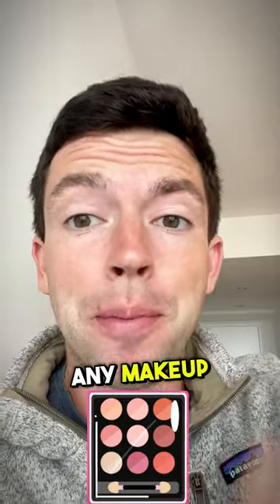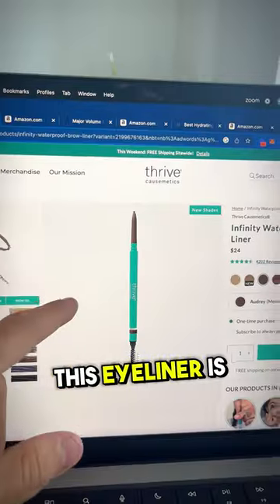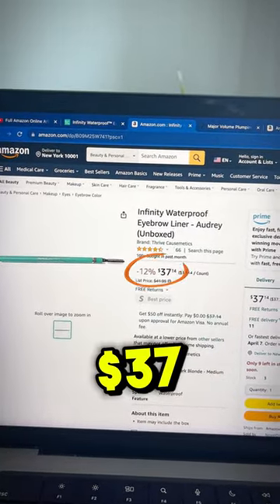You guys can see I don't wear any makeup, but it makes a lot of profit selling it on Amazon. Let me show you how. This eyeliner is going for $24 on the brand website and there's a 20% coupon. Over on Amazon, that same product is going for $37.